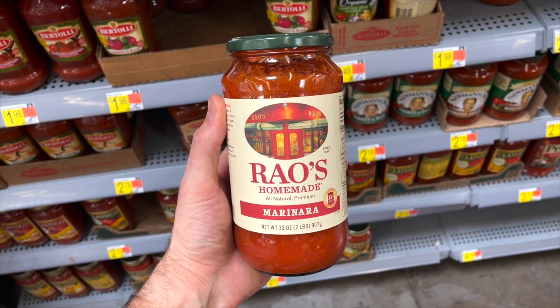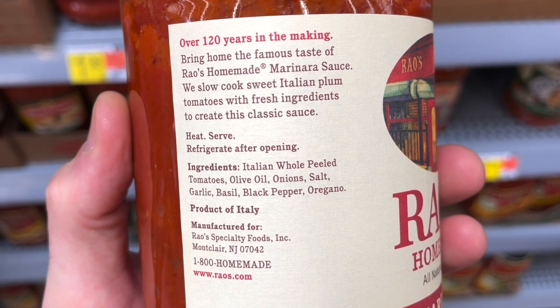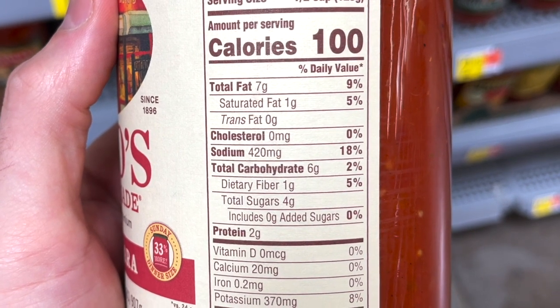Rao's Homemade All Natural Premium Marinara Sauce is another clean keto must-buy at Walmart. It's made with totally natural clean ingredients, no added sugar, and no unhealthy oils. It has the lowest carbs you'll find for marinara sauce — just five net carbs per half-cup serving — and it tastes great too. This is the largest jar they sell at Walmart, two pounds of sauce, for $8.90.